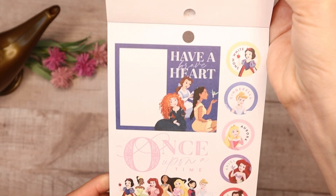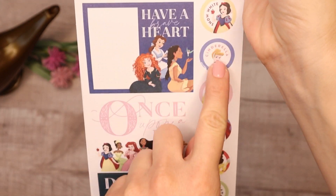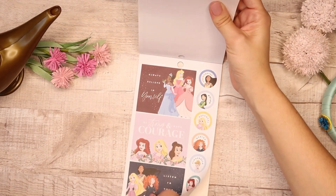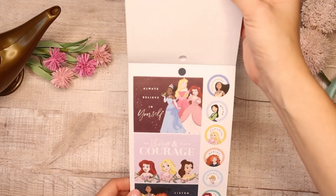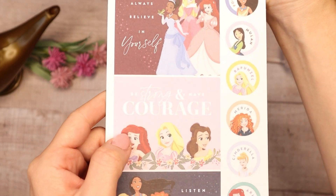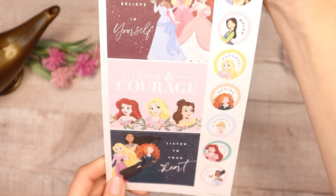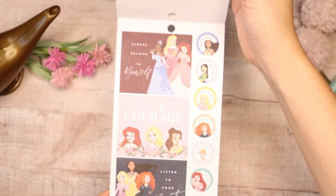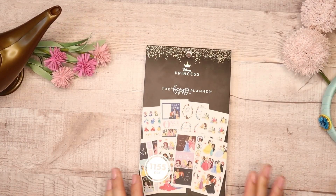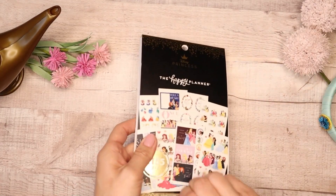I love these double boxes, and you get each princess right here with her name. I believe this is the last sheet — and it is. The same double boxes with the names of the princesses: Always Believe in Yourself, Be Strong and Have Courage, Listen to Your Heart. You can see the color and you get the names of each princess. And that is the full sticker book, guys — this was a big sticker book to go through in a flip through.